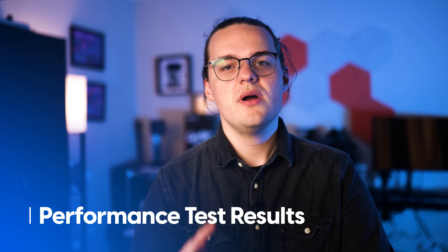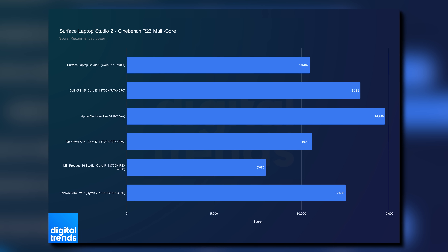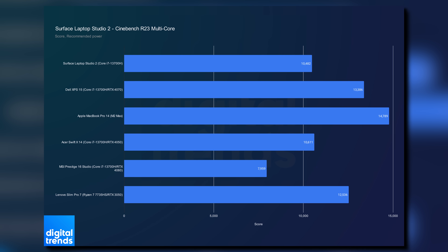On to the big difference with the Surface Laptop Studio 2: performance. Starting with the default recommended power mode, the Surface Laptop Studio 2 gets destroyed by similarly configured machines. The Dell XPS 15 is clearly ahead with the same processor in Cinebench, both for single-core and multi-core performance.